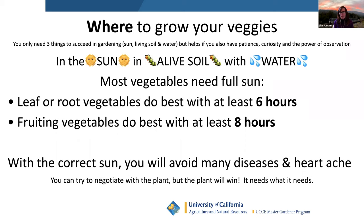If you have enough sun, living soil, and water, the garden kind of takes care of itself. You don't get huge infestations unless the plants are dying. You don't get pest problems because everything the plant needs to thrive, it has. It saves you a lot of heartache. You can't negotiate with the plant — if you don't have six hours of sun and only have four, the plant needs what it needs.